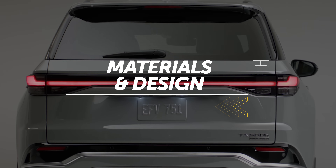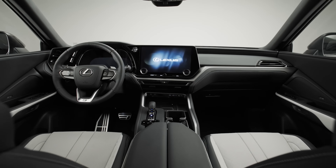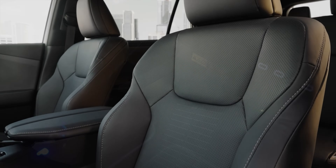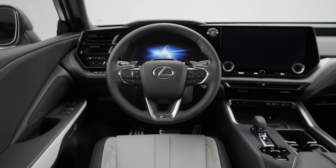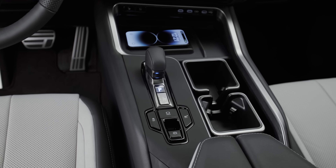Lexus has a well-deserved reputation for crafting top-notch interiors, and the TX is no exception. The entry-level TX350 comes with high-quality faux leather upholstery and ambient interior lighting. Moving up the price scale brings along semi-aniline leather upholstery and enhanced ambient lighting. There's nothing revolutionary inside, but overall the look is tasteful and modern.